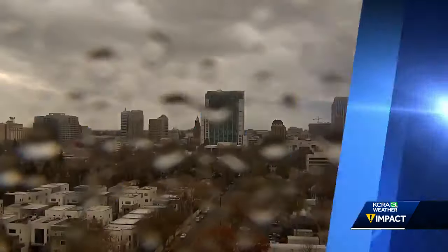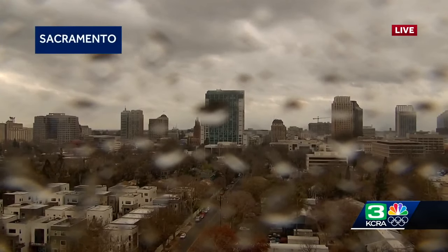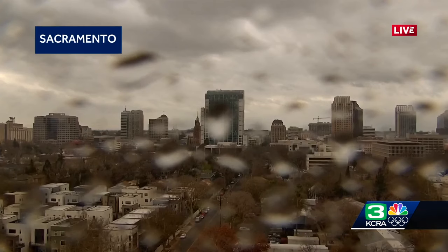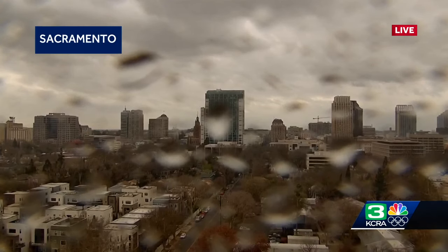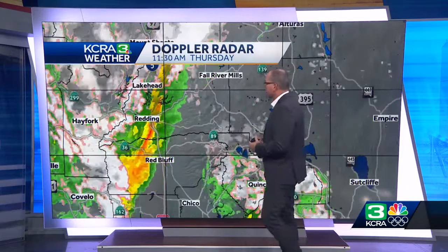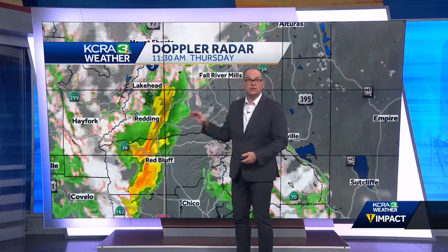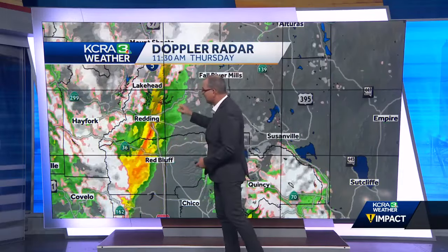Taking a live look at the valley — our Sacramento Sky Camera is starting to get some raindrops, with dark, thick clouds overhead producing those raindrops. We have some very interesting weather going on right now. We talked about the snow, but now looking at the rain — there is a line of thunderstorms making their way across I-5 from Redding to Red Bluff. We've seen heavy rain as well as numerous lightning strikes associated with this line as it moves from west to east.